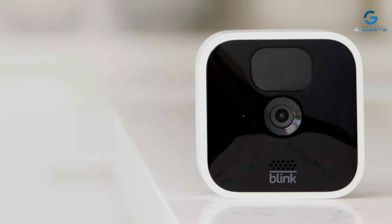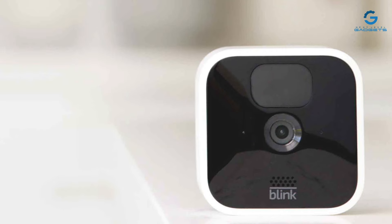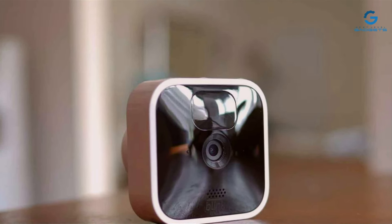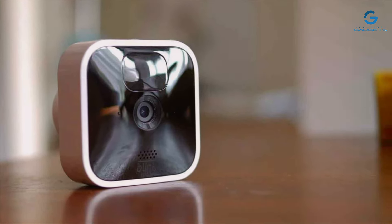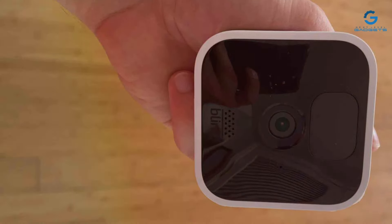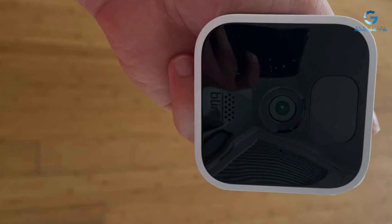The Blink Indoor Camera is equipped with motion detection and two-way audio, enabling you to communicate with visitors or deter unwanted guests. Its effectiveness lies in its simplicity and reliability, providing real-time alerts and video clips directly to your smartphone. This camera is a testament to the blend of design, quality, and usability, making it a top contender for anyone looking to enhance their home security.